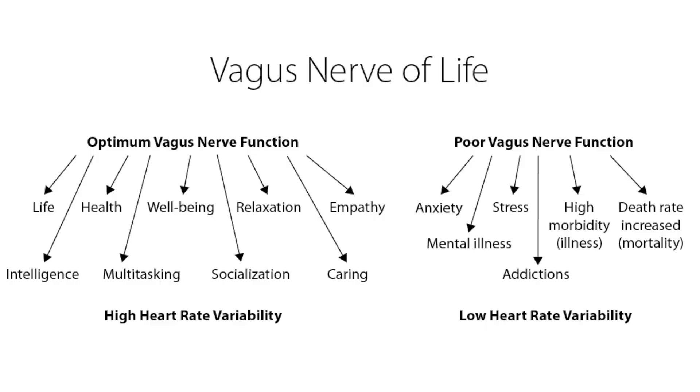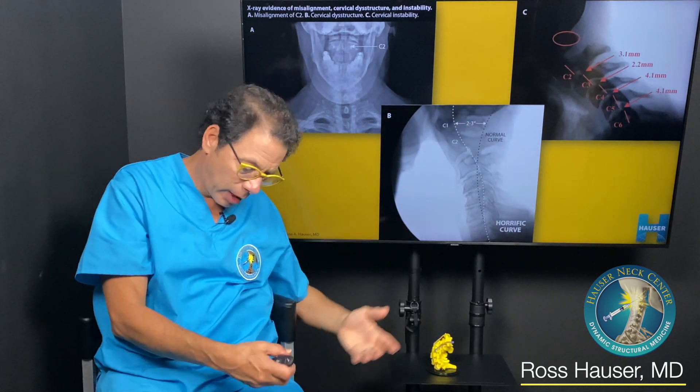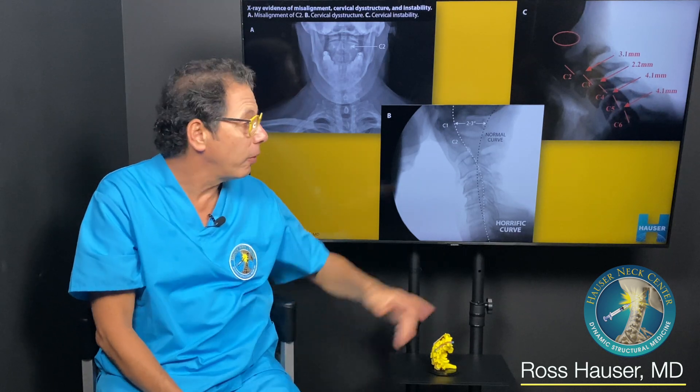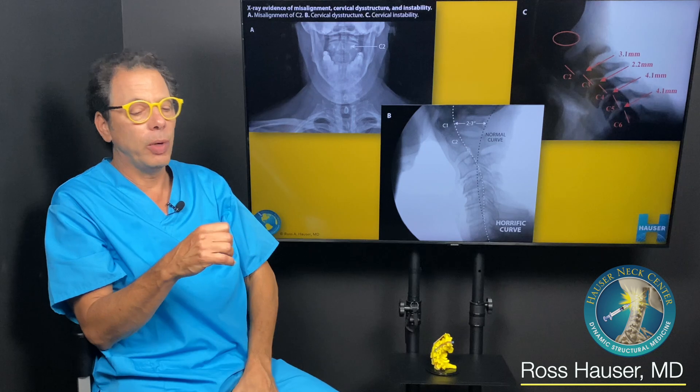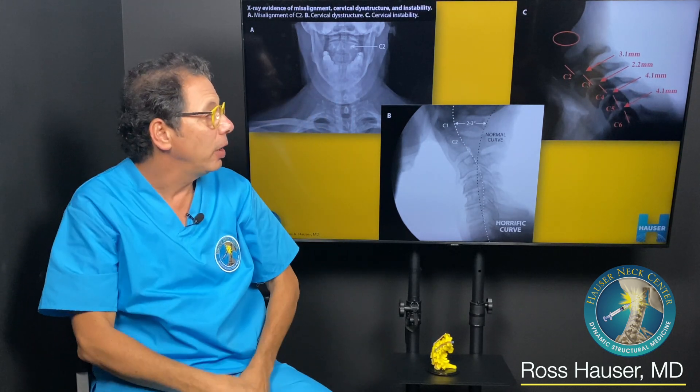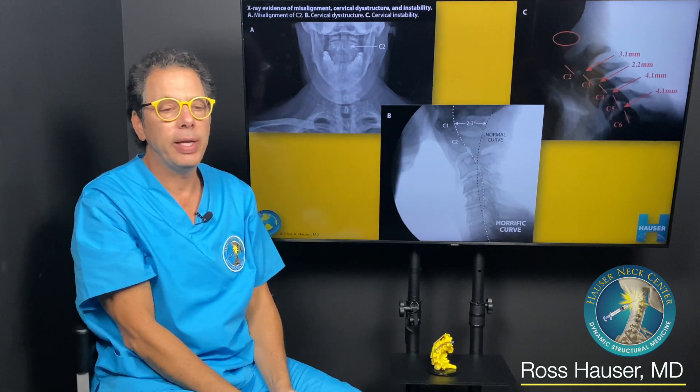When the vagus nerve degenerates, the person can't calm down — they have rage, anxiety, a quick temper, and their heart rate is always elevated as if under stress. One of the things that happens when you're hunched over a cell phone all day is ligament injury. When you bend forward, the vertebrae shift like this — and these are digital motion X-ray scans showing how we document those problems.